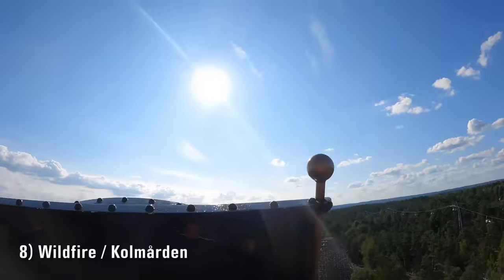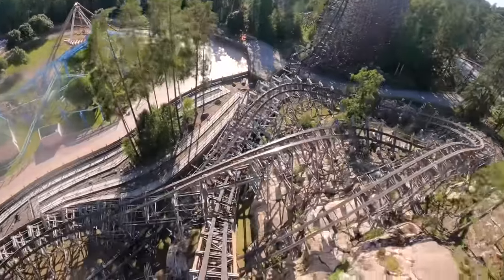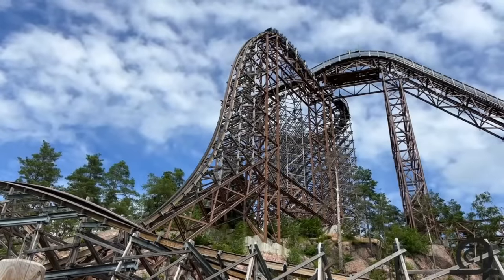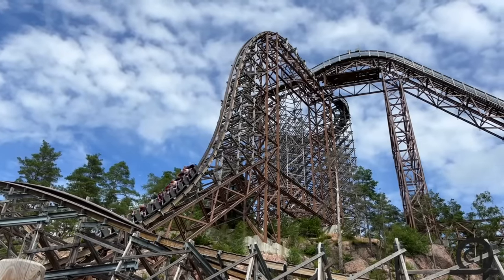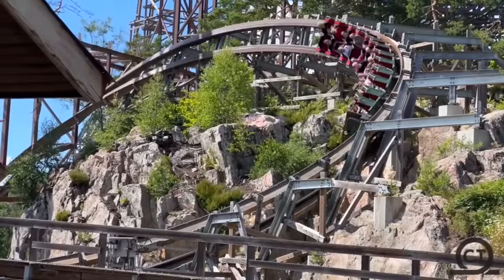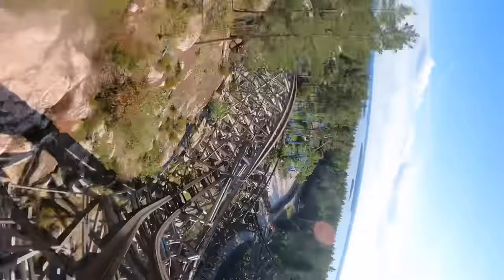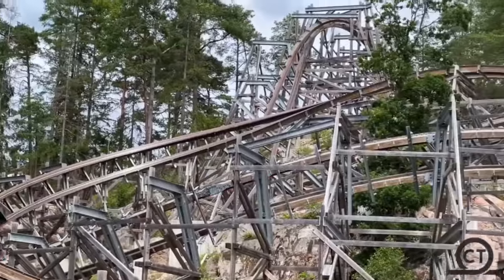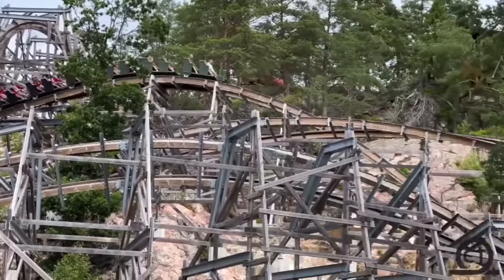Number 8 is Wildfire at Kolmården. At last we make it to Europe, the first of three RMCs on the continent. Wildfire is an amazing ride with so much to love — it's a very imposing coaster, perched atop a hill and towering above the rest of this zoo, so it looks incredible. Does it ride incredible? First half: yes. Second half: sort of. Every element from the first drop to the zero-g roll is some of the best RMC has to offer, but some people overlook how weak the second half can be. The pacing is a bit all over the place, especially if it's running slow.